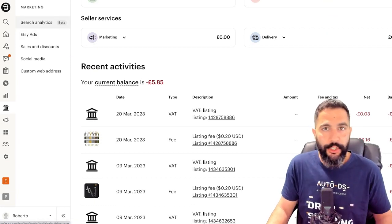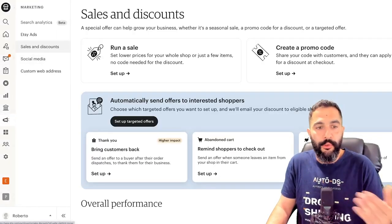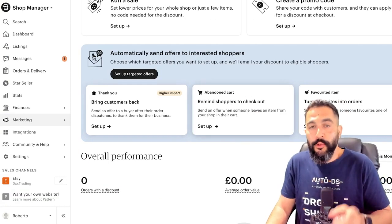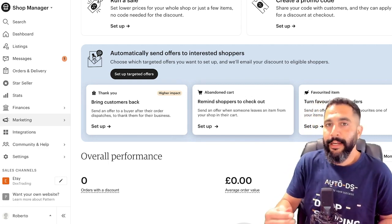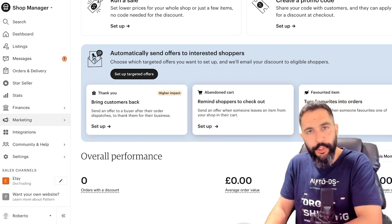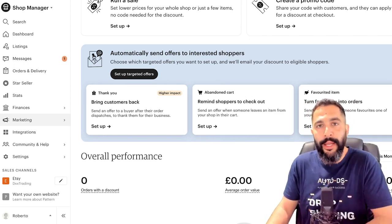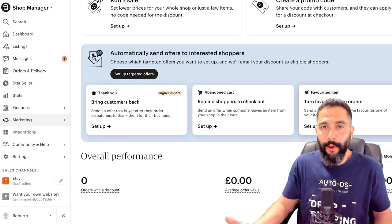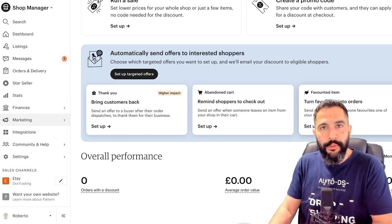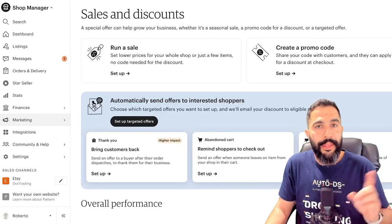The marketing section lets you run Etsy ads, create sales and discounts, and give buyers promo codes. It will also help bring customers back — Etsy sends offers to buyers who purchased from your store. Etsy also helps with abandoned carts by sending reminders to buyers who added your listing to their cart but didn't purchase. You can also send offers to buyers who added your items to their favorites list to convince them to come back and complete the purchase.